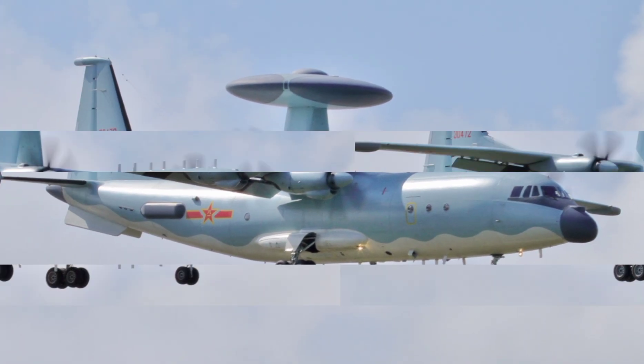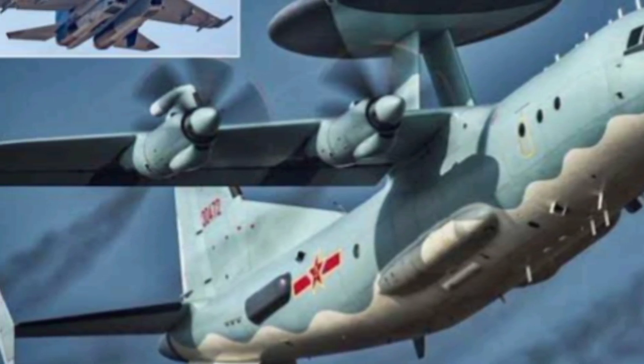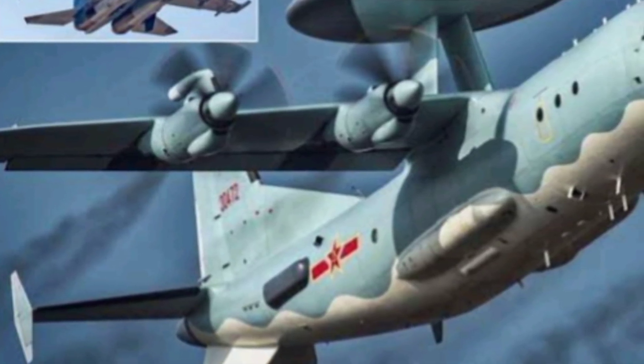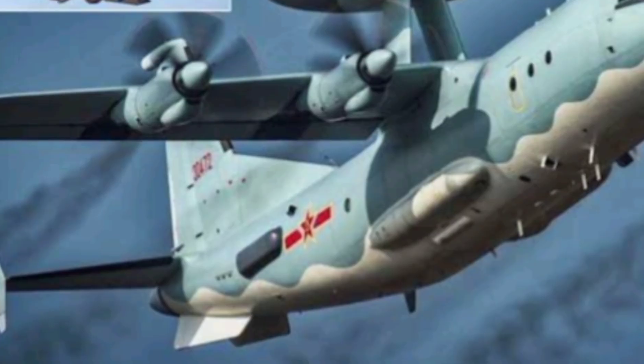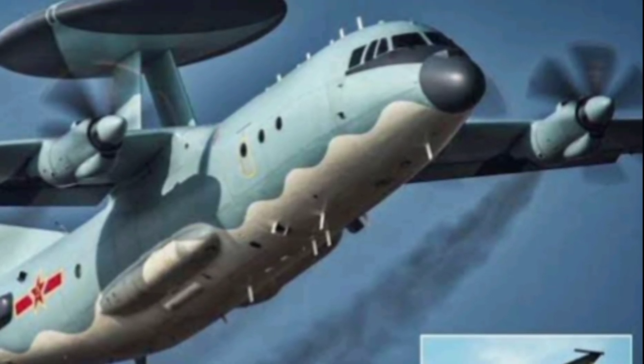Powered by four WJ-6C turboprop engines, the KJ-500 may not break speed records, but it doesn't need to. It can fly for over 10 hours and loiter in a strategic position for extended missions, giving the PLA a persistent eye in the sky. Its upgraded communications suite ensures secure, encrypted links with both air and ground units.